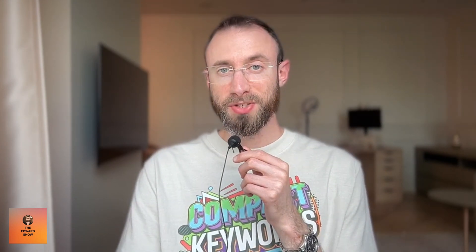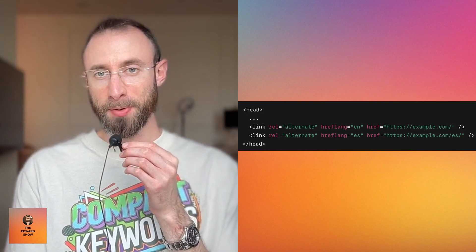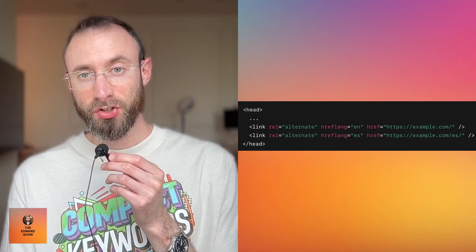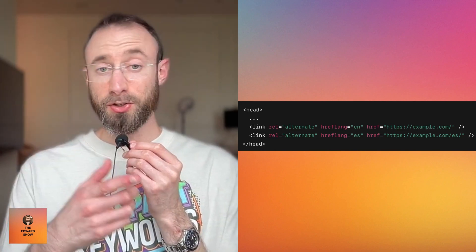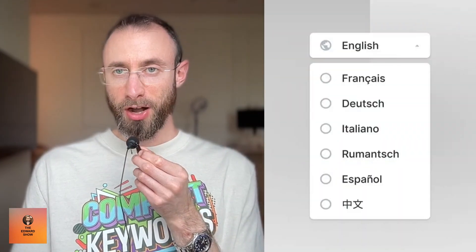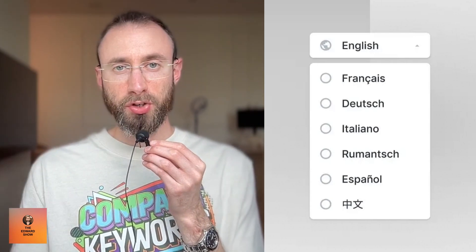This is huge: you need to use hreflang tags. It sounds complicated but it's really easy. If you're listening on Spotify or Apple Podcasts you can Google the syntax, and if you're watching on YouTube I'm sharing it. You have this very simple code that goes in the head section of each page, basically saying this is where the English version is, this is where the Spanish version is, this is where the French version is — it just specifies a version in each language. Then you have a dropdown in your header navigation and footer where visitors can click to switch languages on each page.